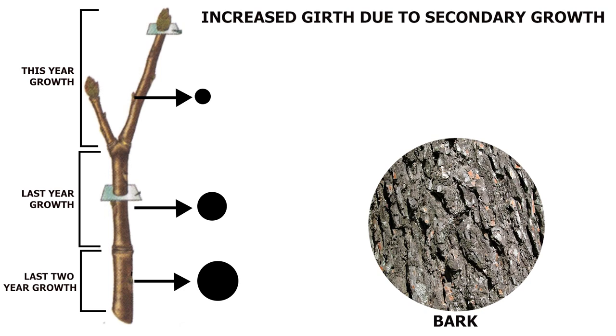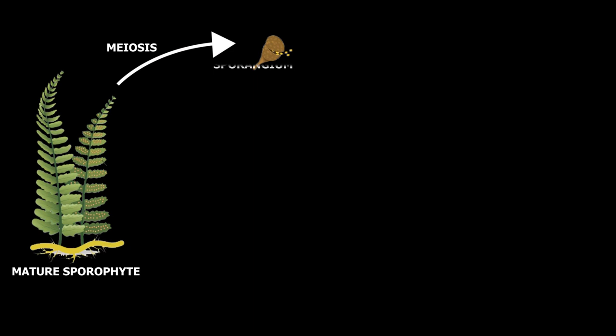They have two phases in their life cycle. The mature plant represents the sporophytic phase, and during reproduction, the seed gets converted to gametes. This phase is called the gametophytic phase.